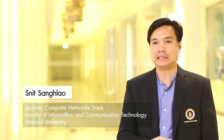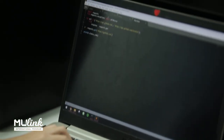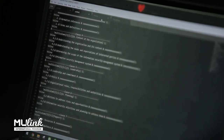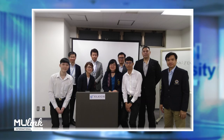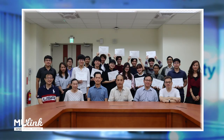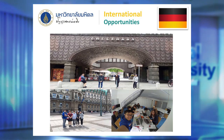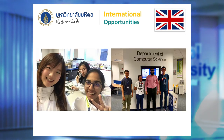The computer network track focuses on internetworking in general and the internet in particular. We want students to understand how to design a computer network, how to implement it, and how to build killer network applications for applied computer science. We have MOUs with great universities in Japan, Germany, Taiwan, and many private sector partners to send students to do internships.